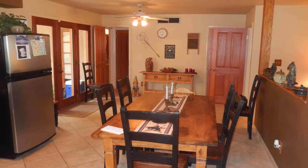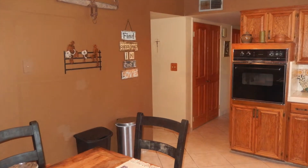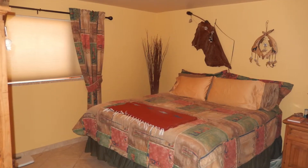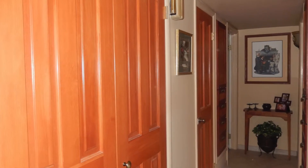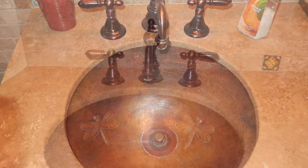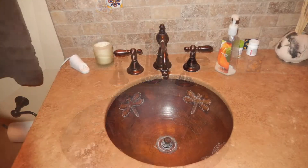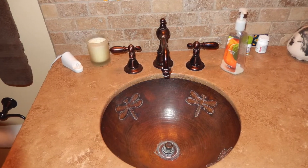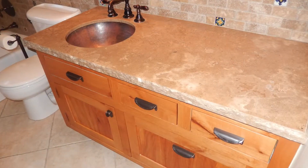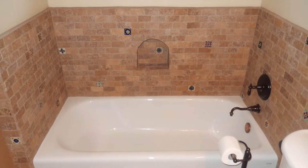You've got diamond lay tile, porcelain tile throughout the home, all the traffic areas. Master bedroom. It's four bedrooms and three bathrooms. Put the attention to detail in all these bathrooms — copper sinks. Beautiful. Pride of Ownership.